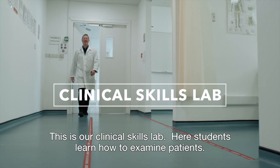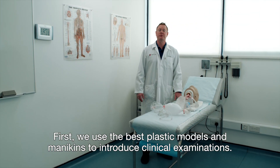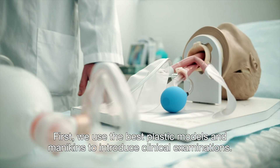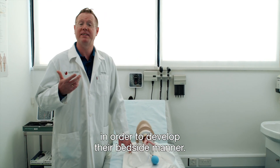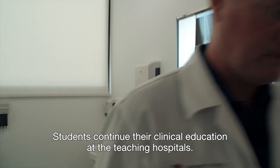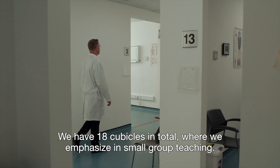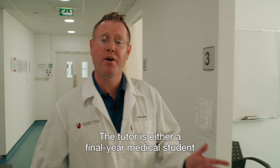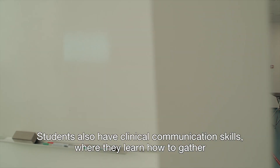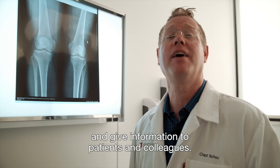This is our clinical skills lab. Here, students learn how to examine patients. First, we use the best plastic models and mannequins to introduce clinical examinations. Later, we bring in actors as simulated patients in order to develop their bedside manner. Students continue their clinical education at the teaching hospitals. We have 18 cubicles in total where we emphasize small group teaching — five to six students per cubicle and a tutor, either a final year medical student or a faculty medical doctor. Students also have clinical communication skills where they learn how to gather and give information to patients and colleagues.